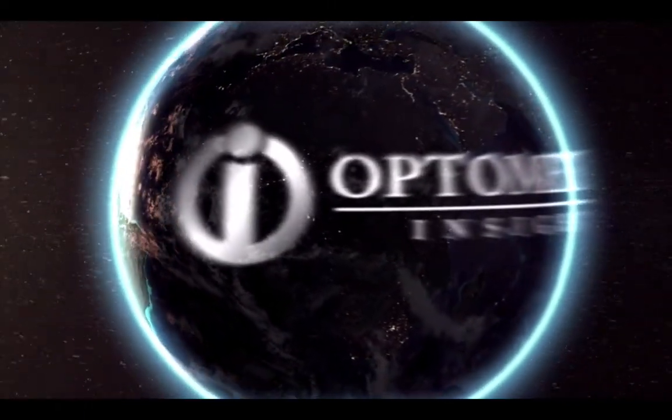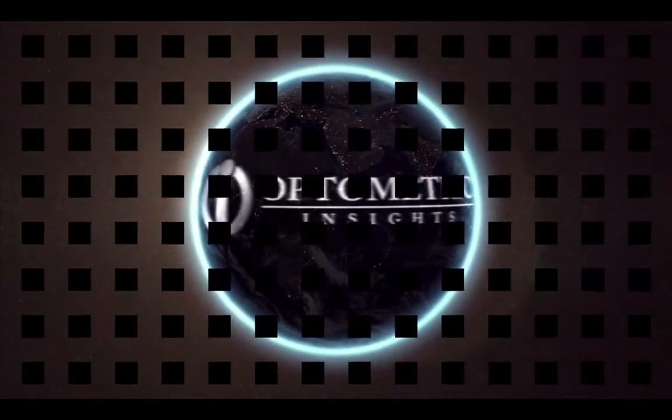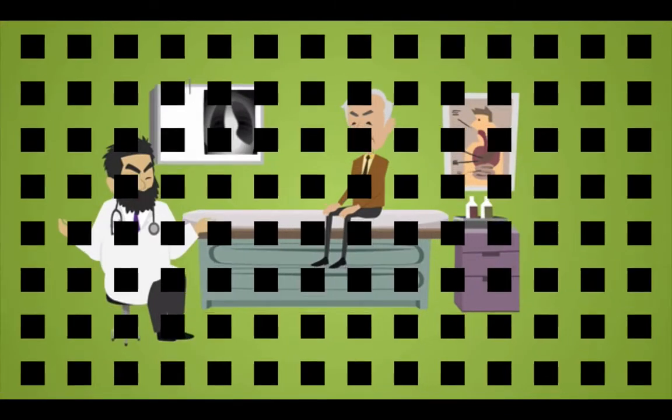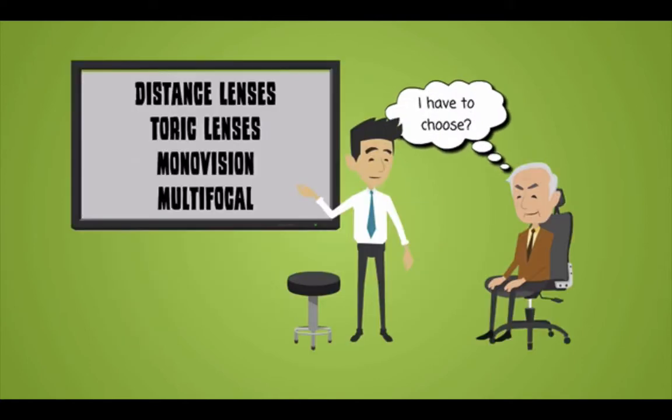Usually when patients are scheduled to have a surgical procedure, they don't have much to say in the matter. They're able to say whether or not they want to move forward with the procedure, like having a knee replaced or having back surgery, but rarely can they choose a particular outcome. Cataract surgery as we know it is very different. The process of going in for surgery in which the patient themselves makes decisions about the desired outcomes can be very overwhelming.